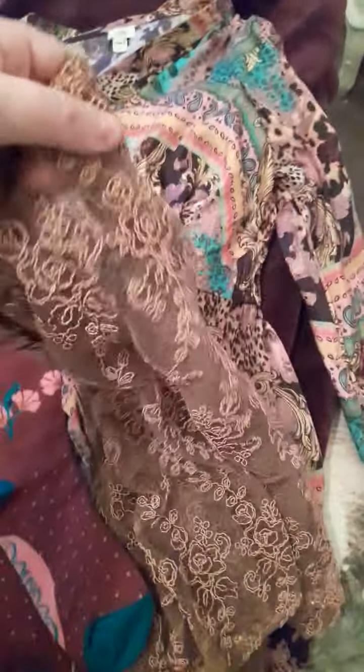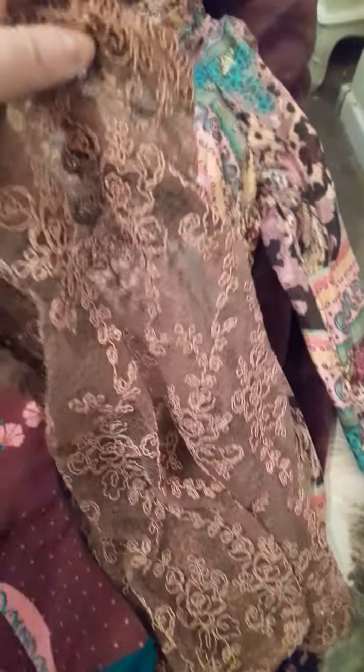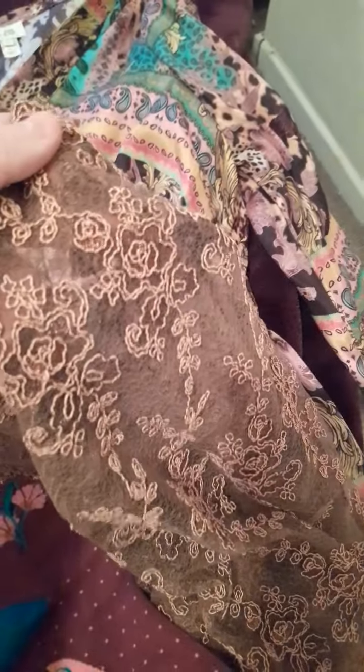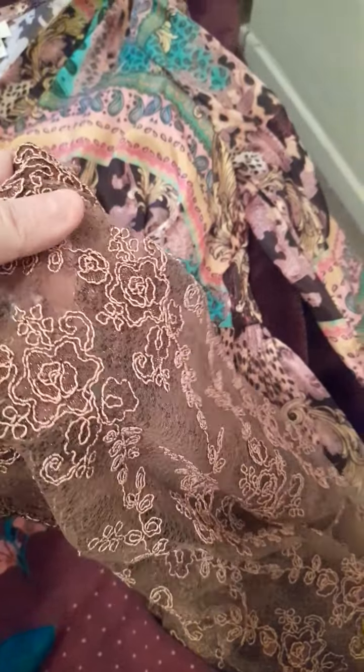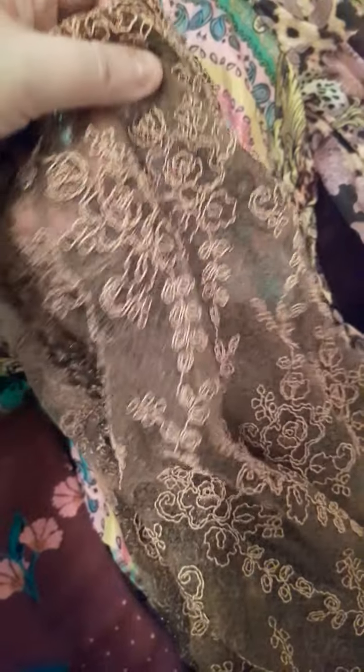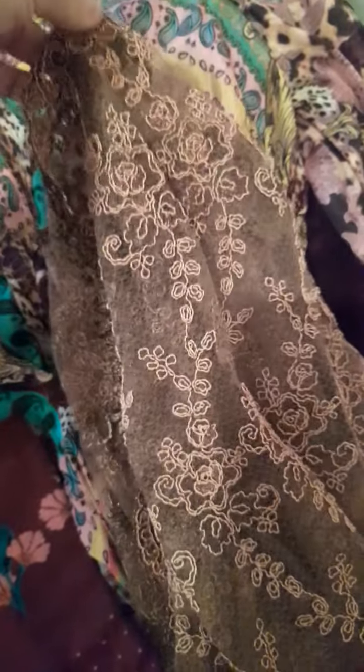And this is a beautiful shawl from a vintage shop — a new shop that's opened in Carmarthen called Basically Vintage Clothing. Isn't that absolutely beautiful? It is gorgeously made. It's a lovely little wrap that you can put around on a nice evening.